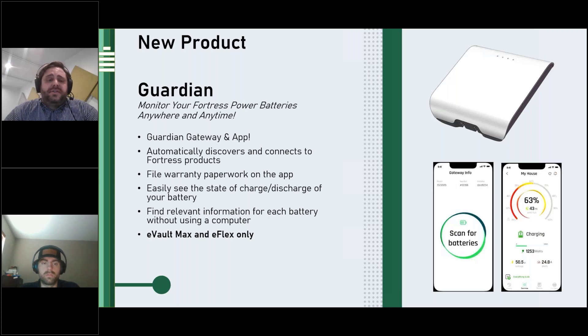Coming in hopefully the second quarter this year is our Guardian Gateway monitoring app.